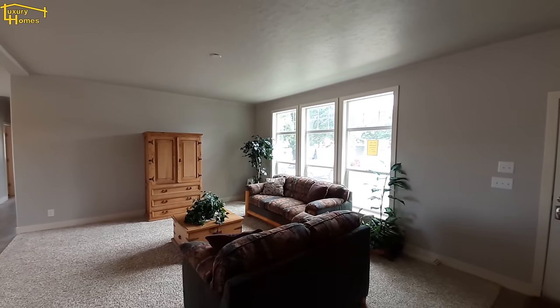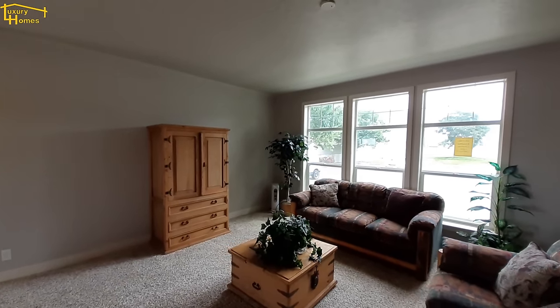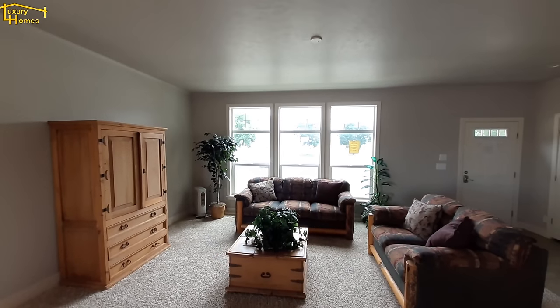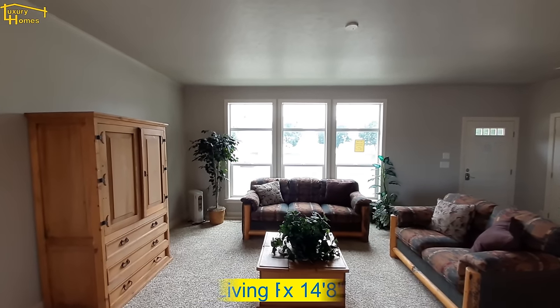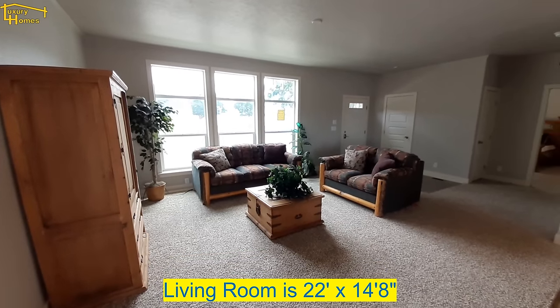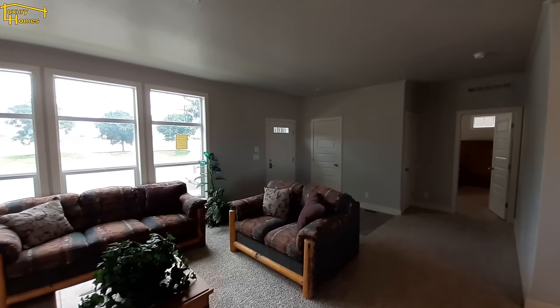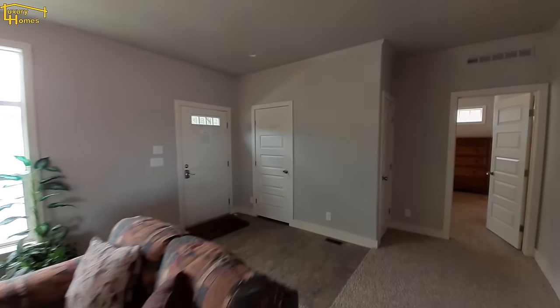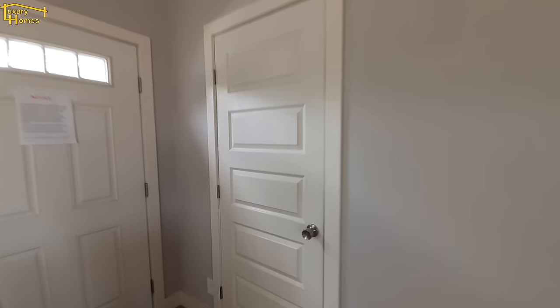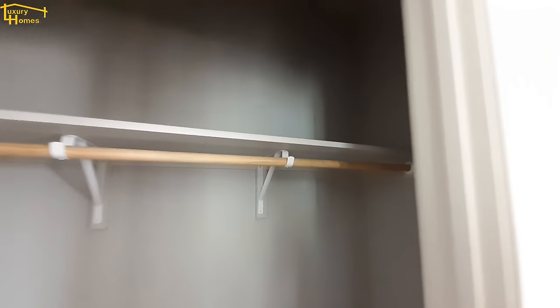You can tell this is a very large home when you walk in just based on the living room. There's no light in the living room, so all the light we're using right here is coming from the windows, and as you can see it's a very large living room. We do have a coat closet right over here when you walk in, and this coat closet is really big for being a front coat closet.